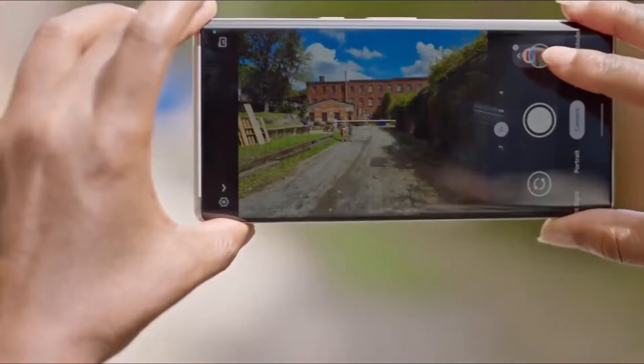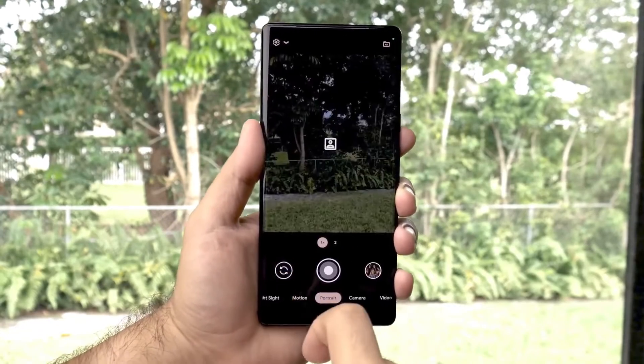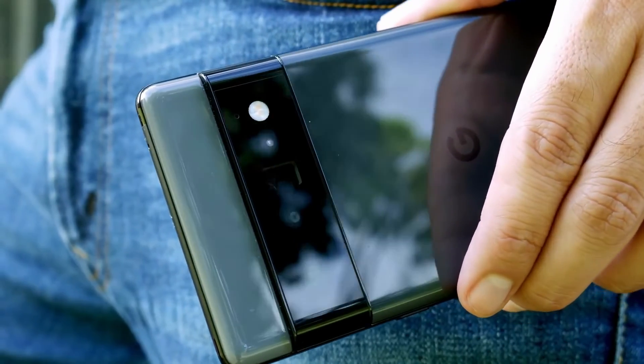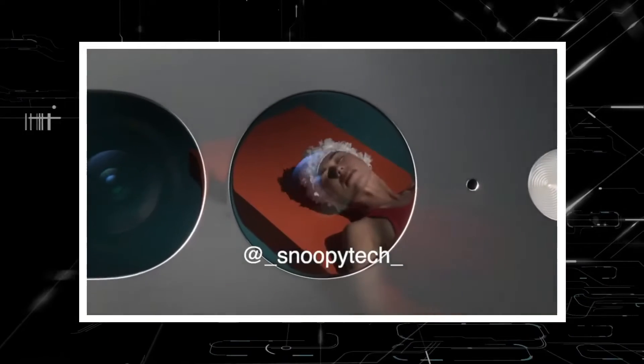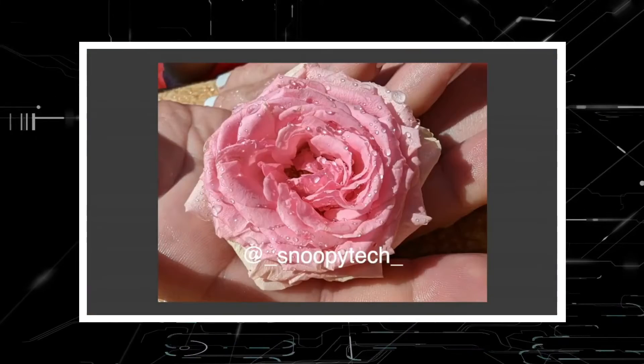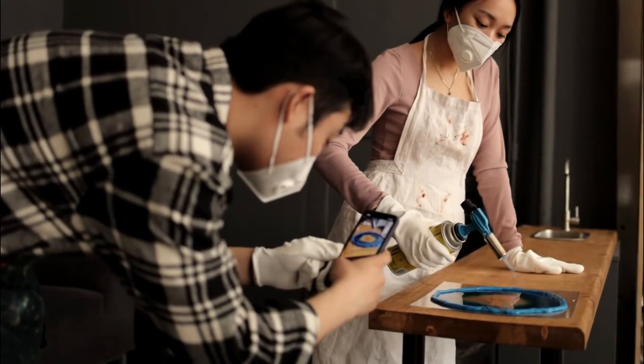Folks already know that the Pixel 7 series will do well in the camera department, just like its predecessor did. The only thing missing from the Pixel 6 Pro was a macro lens, but the good news is that we now have a Micro Focus mode to see even the smallest details in images. So you can shoot up close and intimate with the Pixel 7 Pro.